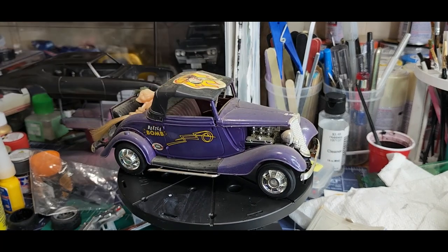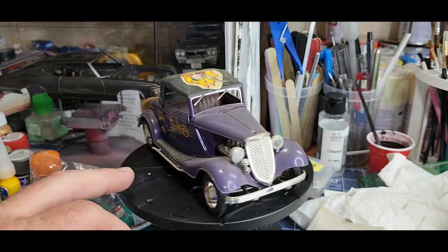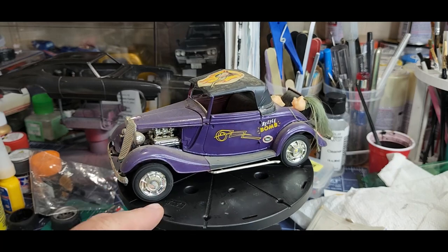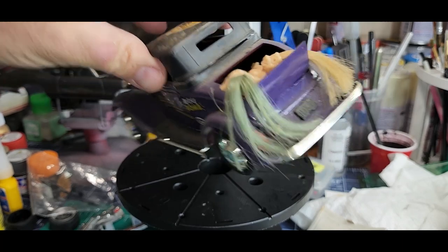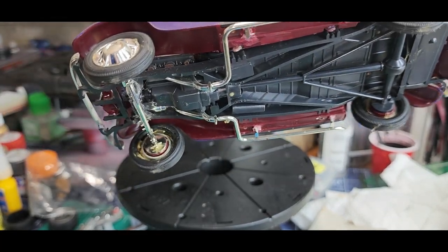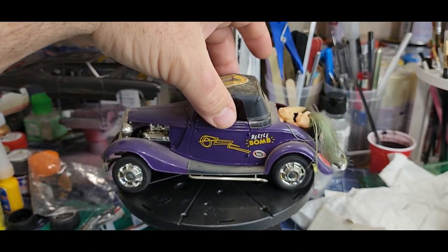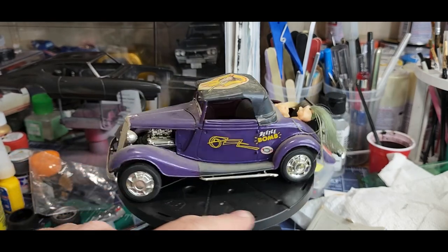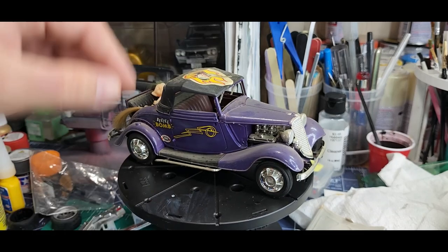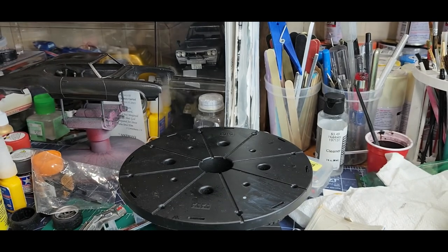Check this one out — Monogram 34 Ford cabriolet or convertible, customized, got the custom wheels on it, and a couple of troll babies in the back. That's the original Monogram right there — you can see it's molded in that dark maroon. I have a stock version of this built. That's the original Monogram customizing kit — look at the engine in there. The kid had imagination, didn't he?